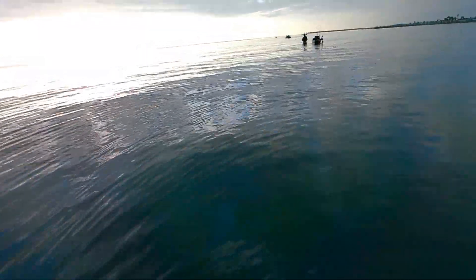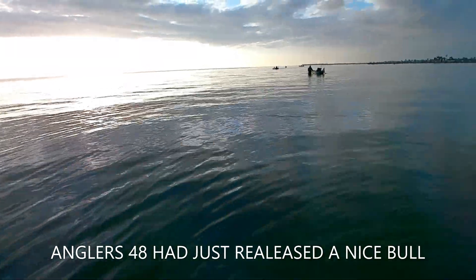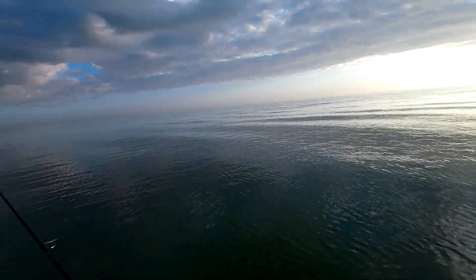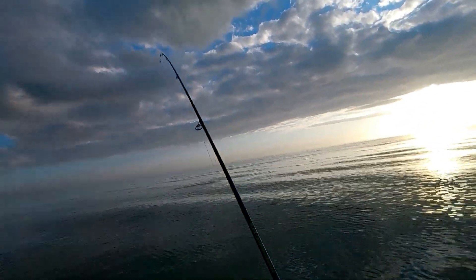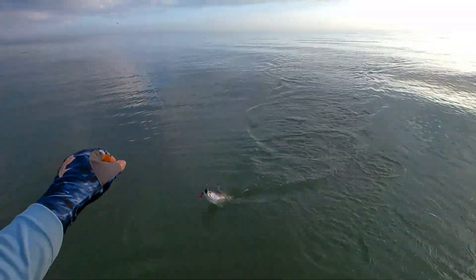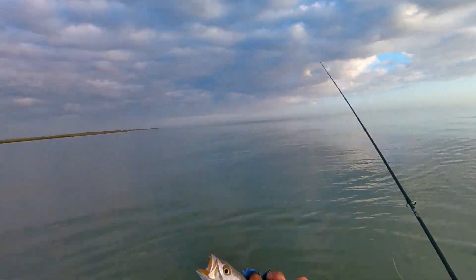Nice one man, nice one! It had the gale sticking out. Got him! Fish of the day guys — nice little trout, not a baby trout. See you later!